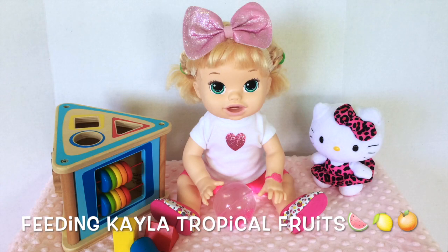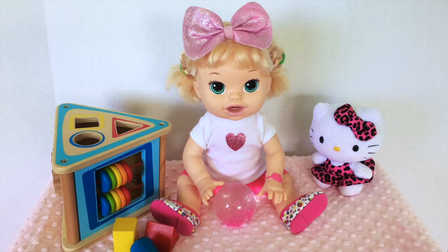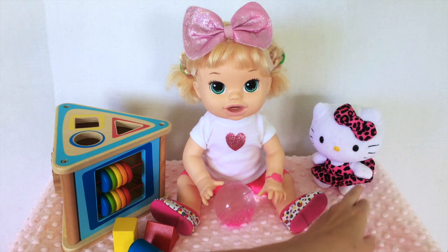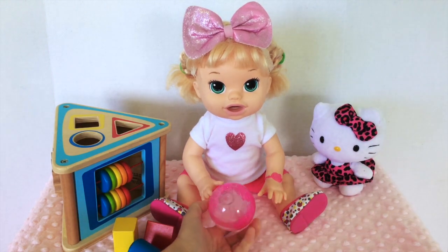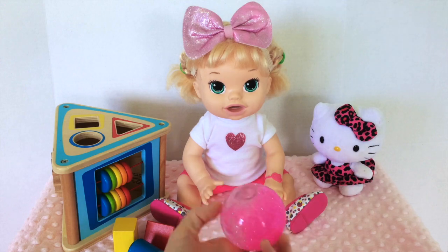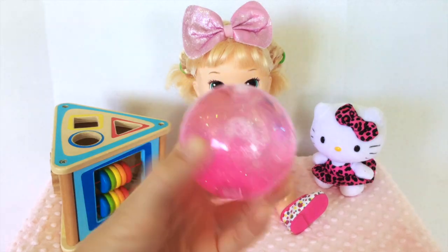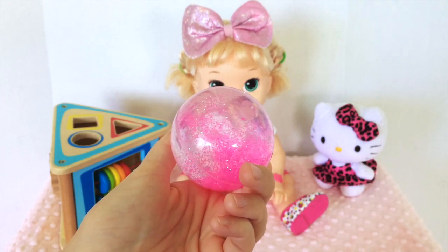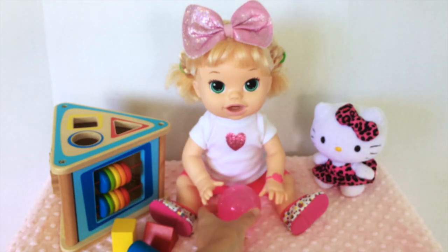Hi guys! Aloha Baby Alive is here with Kayla and she has been playing with her shape sorter and her little Hello Kitty toy. Now she's playing with her pink sparkly ball — look at all those sparkles! Doesn't that look so pretty? Yes, it's glitter. This is her bouncy ball and she likes to play with it.